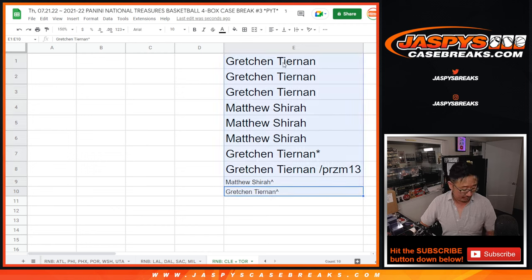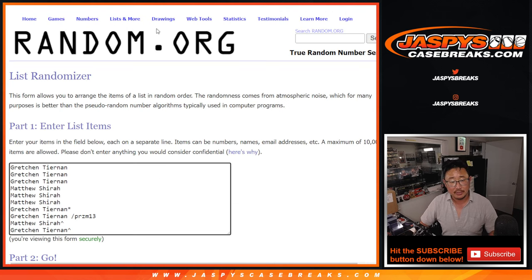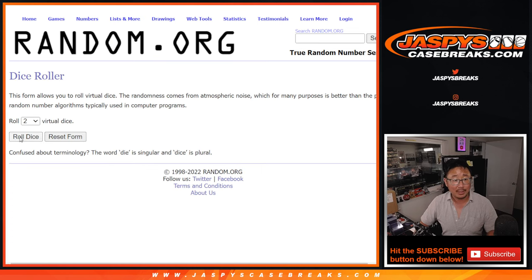Those symbols will help you differentiate it from your other spots. Gretchen, congrats on winning that spot in the filler as well. Let's get those names in there and randomize you a block of numbers.